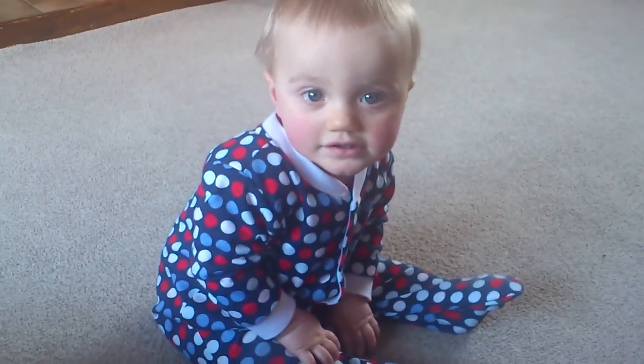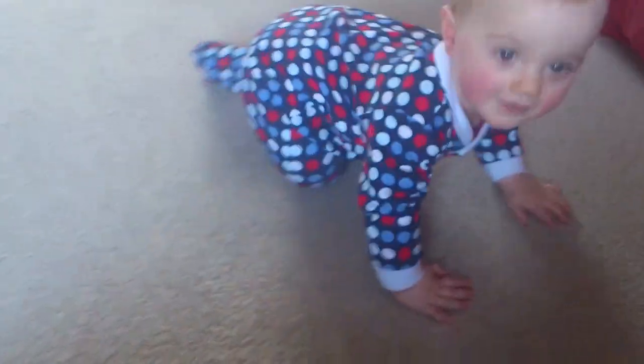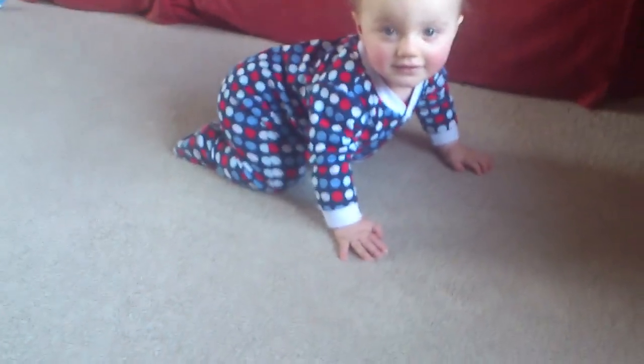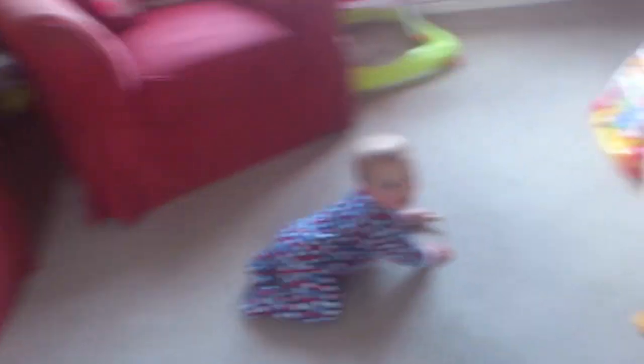He can now finally sit up, which is great, and then go straight onto his front for crawling. He crawls properly now on all fours.